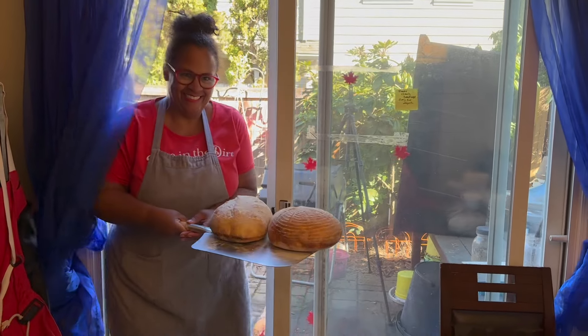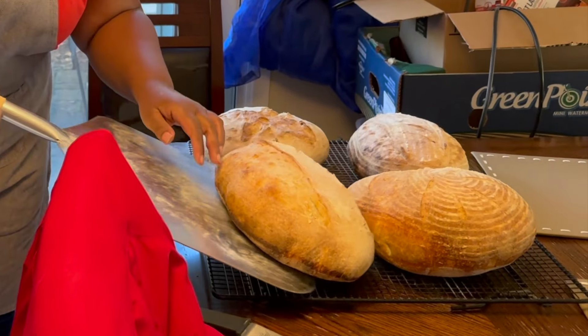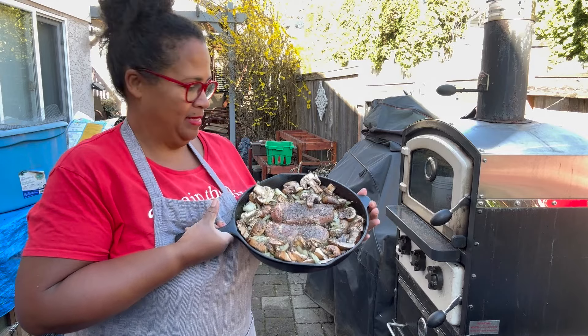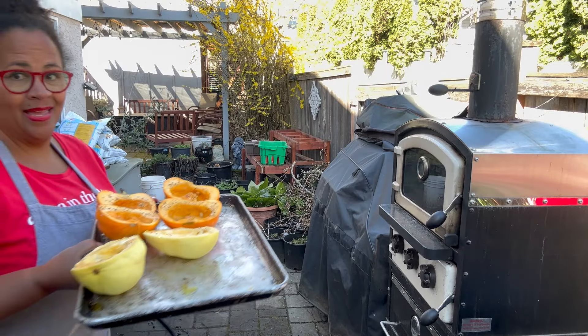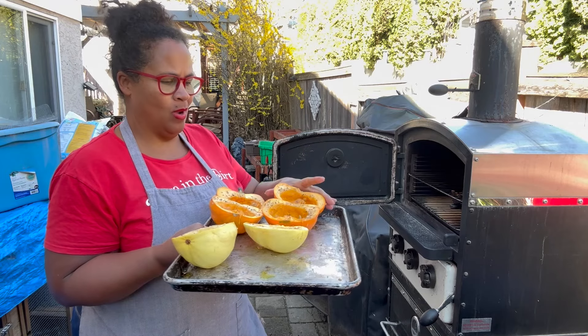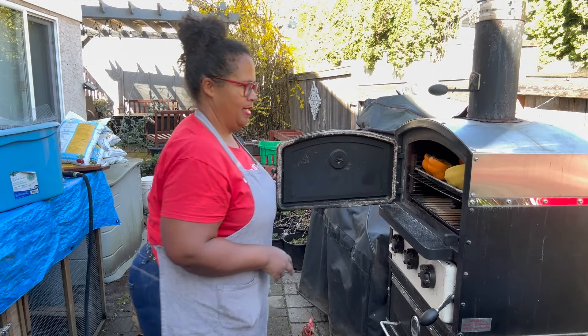Beautiful bread. Since the oven is hot, we've got some mushrooms, onions, and pork chops going in, along with squashes from last year's harvest — spaghetti squash and a carnival squash that crossed with a pumpkin. Dinner is cooking; now back to getting the brooder set up because those chicken babies are coming.